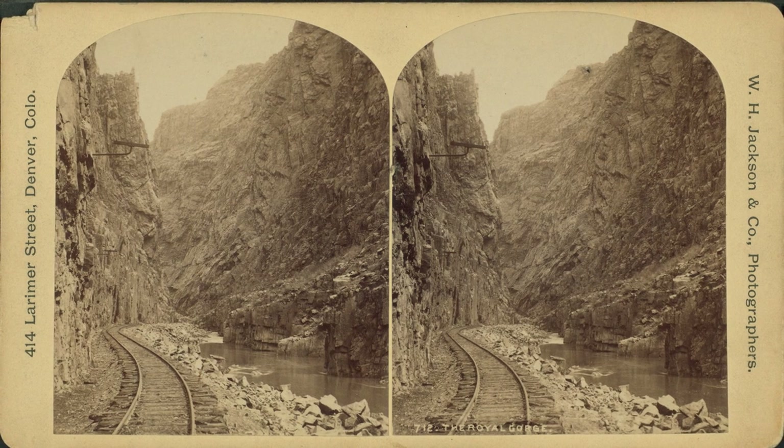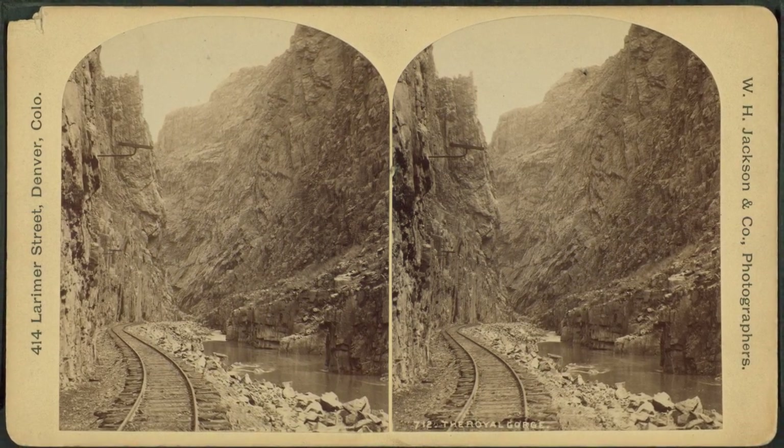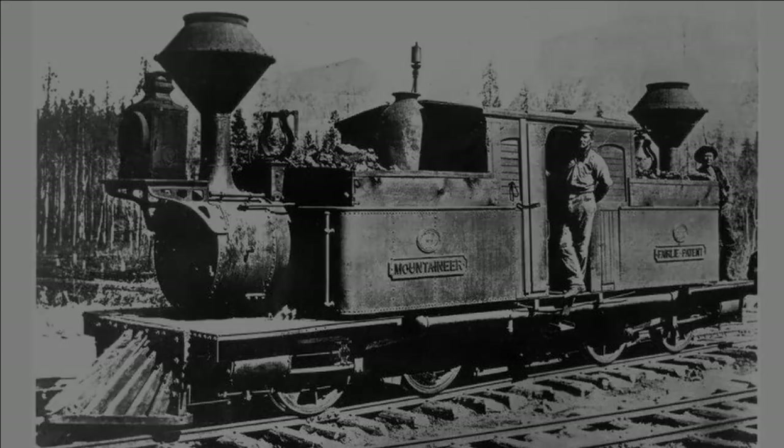The last known use of the engine was during the Royal Gorge War, where it transported Rio Grande troops who tried to gain trackage rights in the Royal Gorge, but little is known about it afterwards, as it was taken out of service in 1883 and was scrapped five years later.